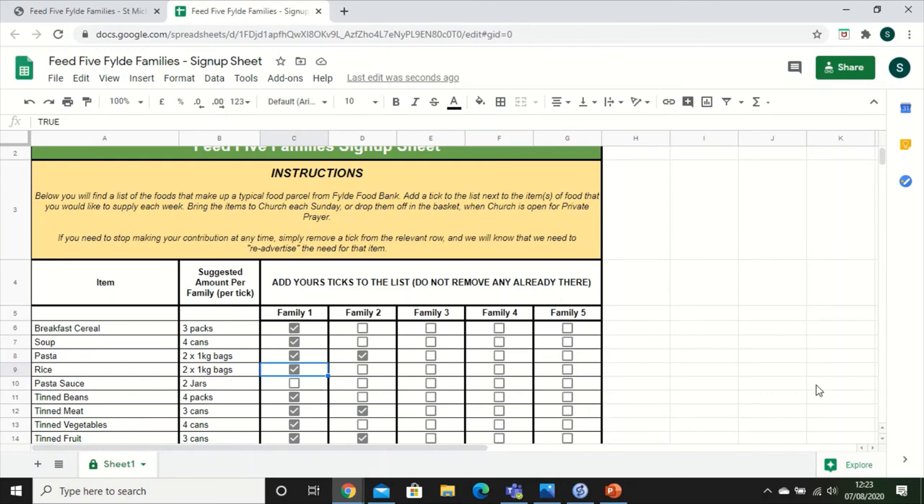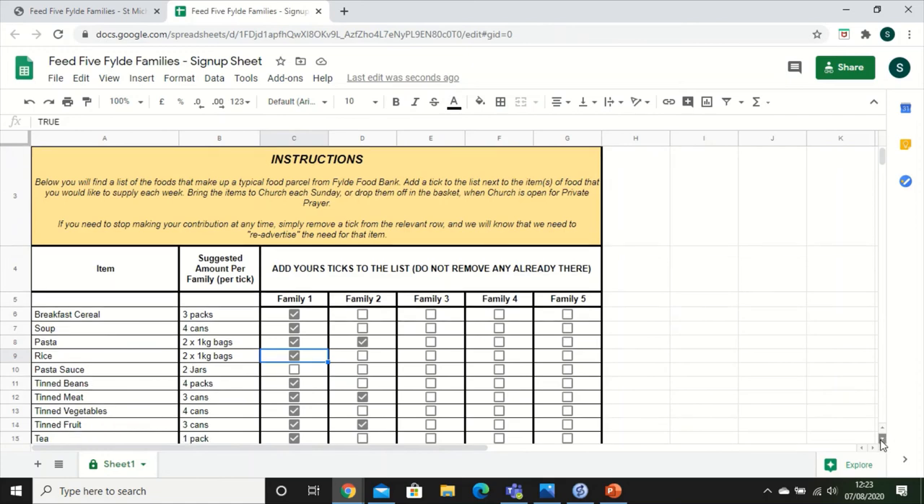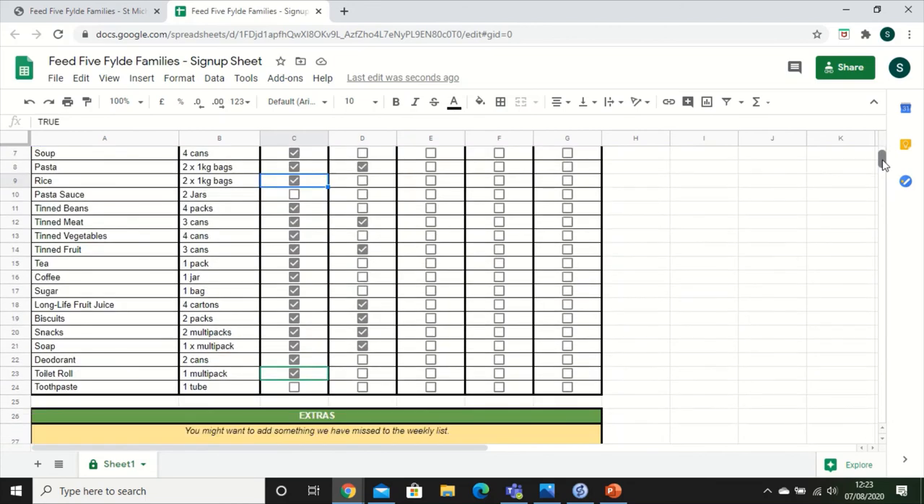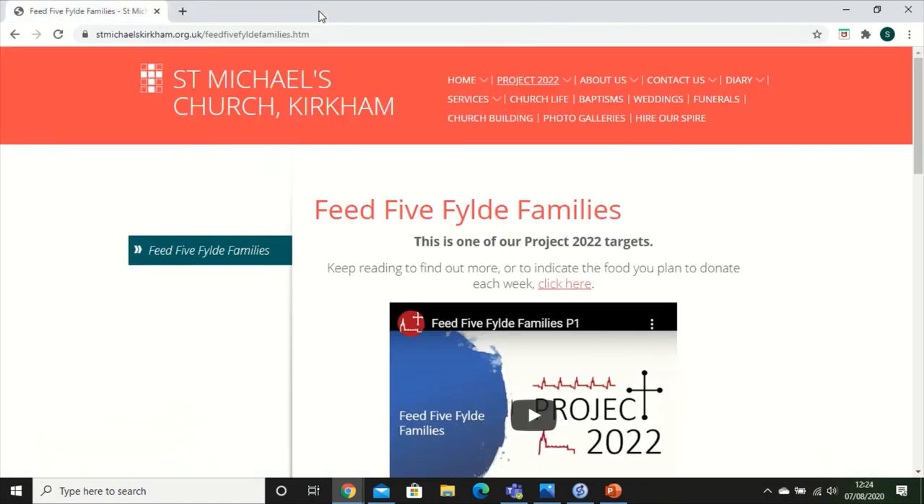Let's say rice is all you're doing — that's absolutely fine. But let's say you also wanted to add toothpaste. Toothpaste hasn't been covered yet, and in this case it's just one tube. So click there and you're pledging to bring a tube of toothpaste as well — two bags of rice and a tube of toothpaste. Once you've done that there is nothing further to do. Simply close the sheet and the next person who opens it will see those items ticked and know they're already covered, so they can choose something else.